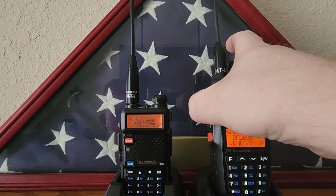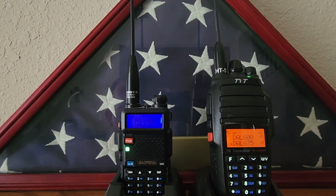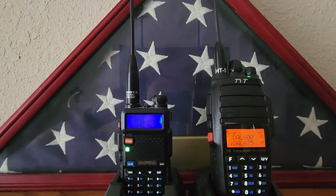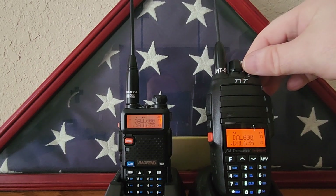WRUN 578, break. I tried to break in there and didn't get it — that's all right. I know I am able to reach the repeater.